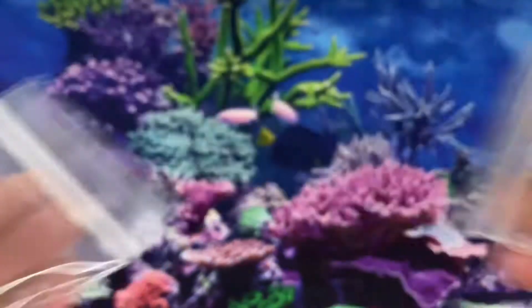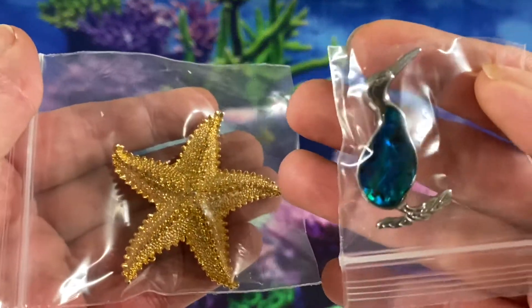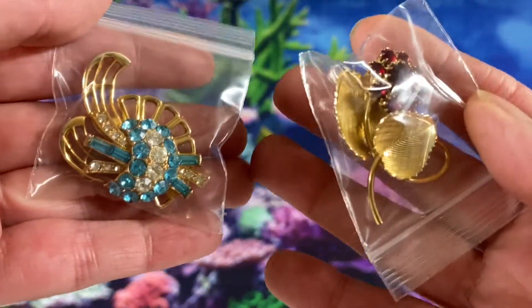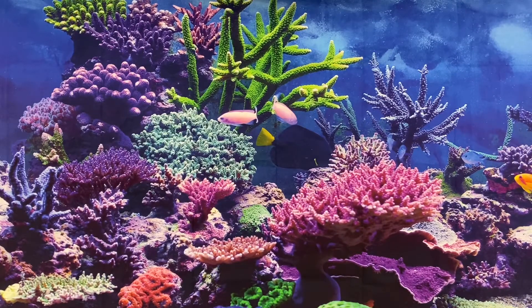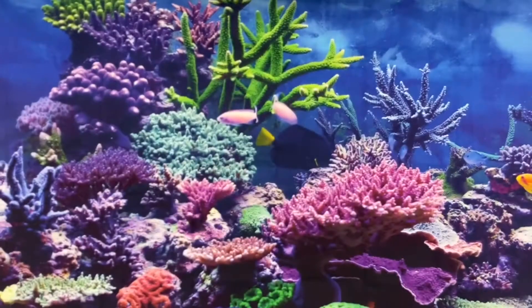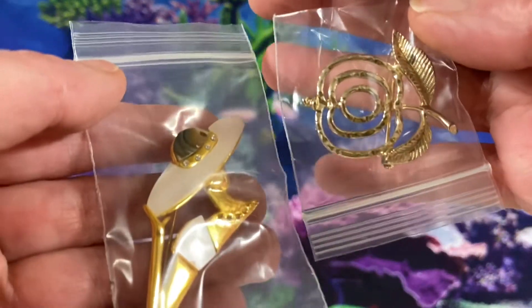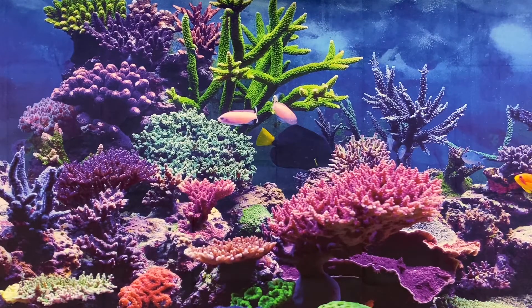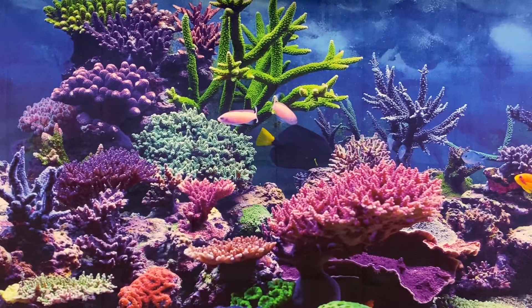The lot of $10 brooches included a starfish and a bird, two flowers, and several other brooches. They all sold for $56.35. And we sold a set of Three Mice Brooch Pins for $10.00.